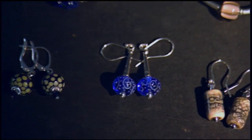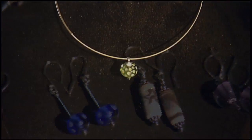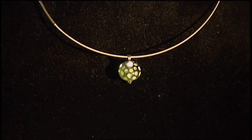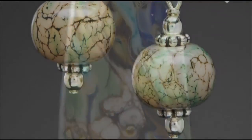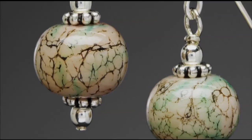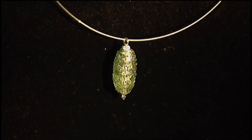Of course, a bead is just a bead until Teresa gets through with it. "Some of the things I do I sketch out, but a lot of them are just ideas that I have in my head. I sit down over the torch and play — a lot of the beads that I make are just happy accidents. I'll start at the torch thinking that a bead is going to turn out a certain way."